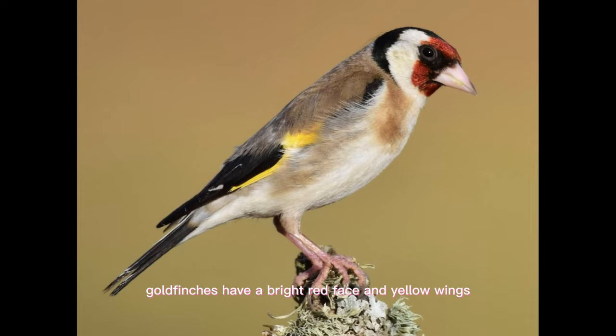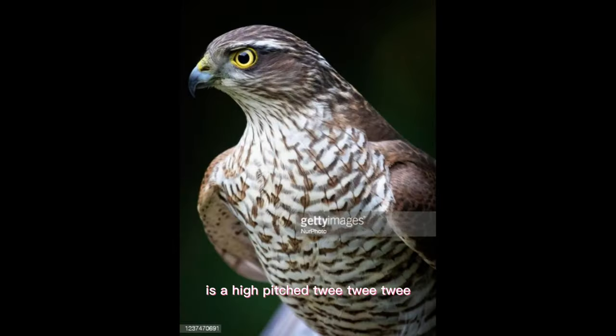Goldfinches have a bright red face and yellow wings. They are often seen feeding on thistle seeds and other small seeds, and their distinctive call is a high-pitched twee-twee-twee.